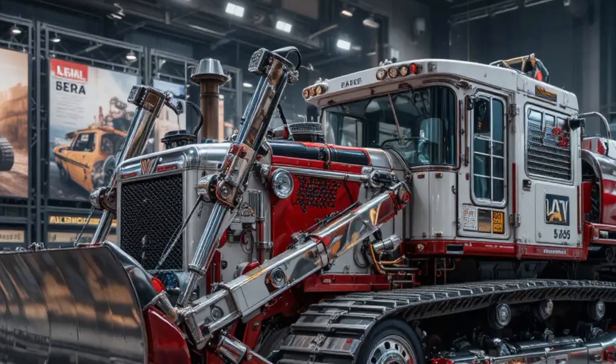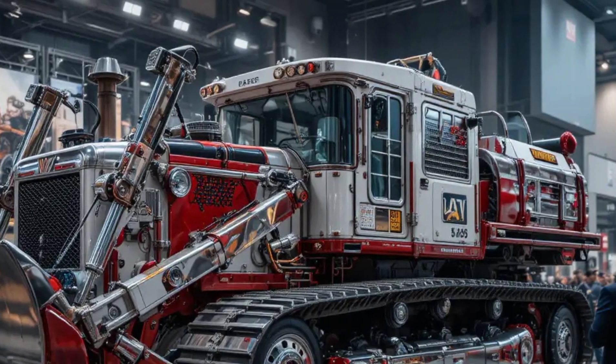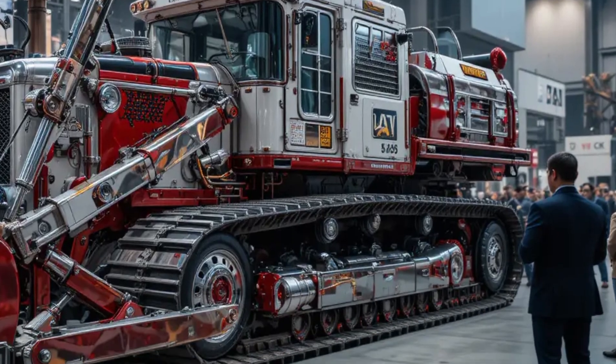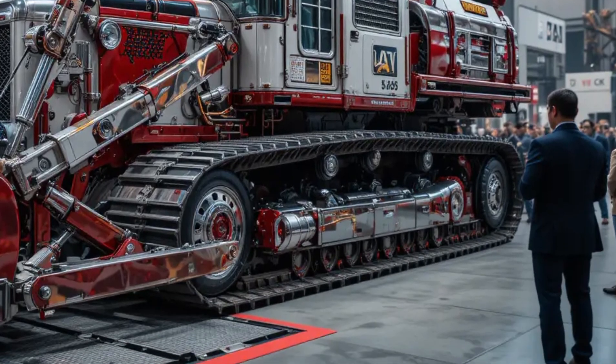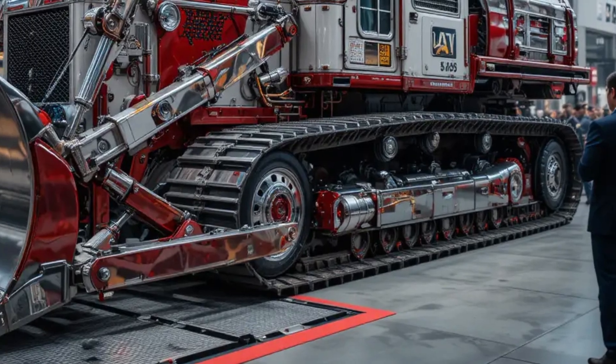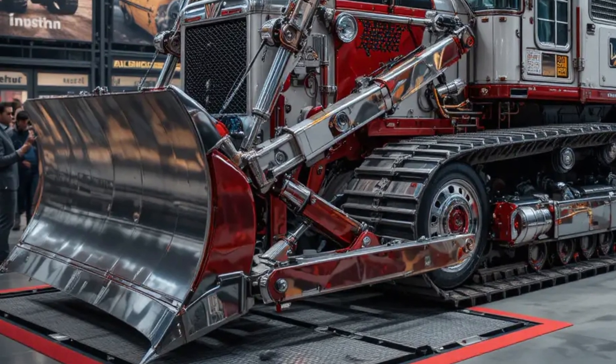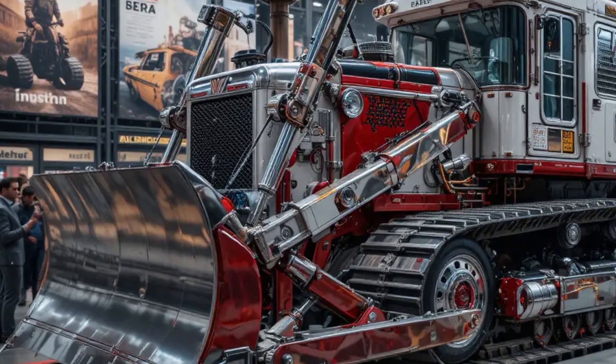When in motion, the D10 doesn't just move dirt, it moves expectations. Its deep, roaring engine note is unmistakable, a sound that echoes authority across the worksite. The combination of raw power, precision hydraulics, and intelligent design makes the D10 truly exceptional.